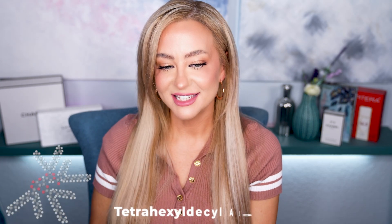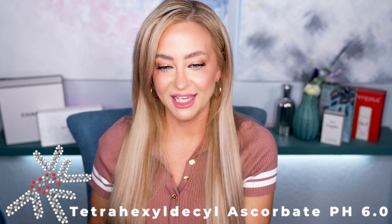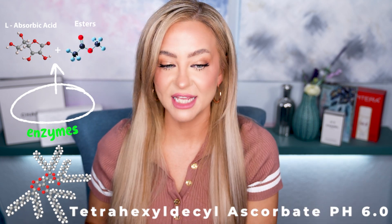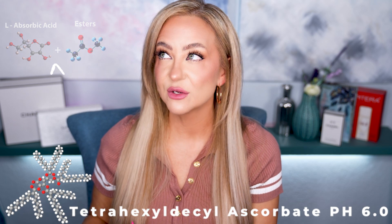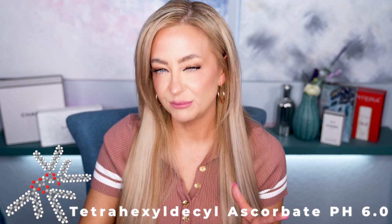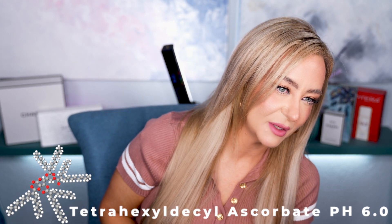And then there's tetrahexyl decyl ascorbate — THD. This is an oil-soluble vitamin C. You've probably seen it in oil-based vitamin C products. It's very stable because it's delivered in an oil instead of a serum. I think there may be an Ordinary vitamin C in this form, but don't quote me on that. I've never tested an oil on a pH strip — I'm not sure if that works. My husband was a chemistry person, so I had to ask him.